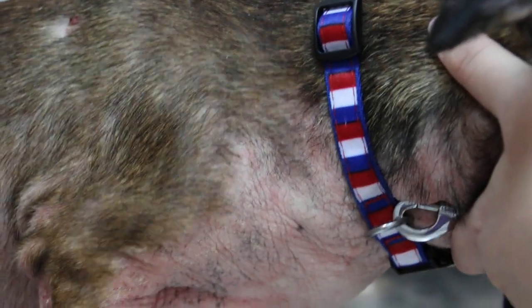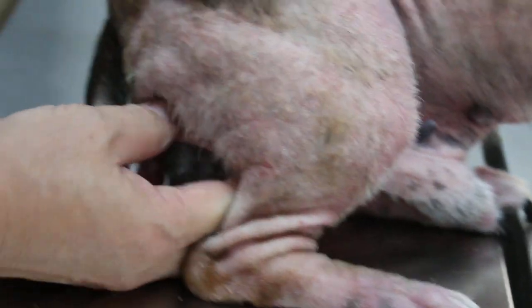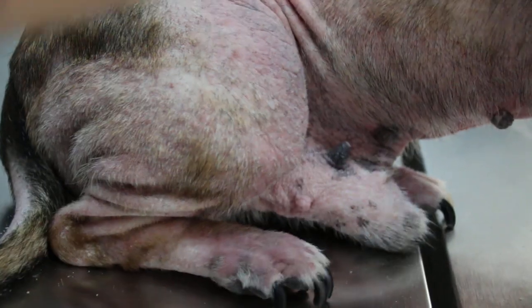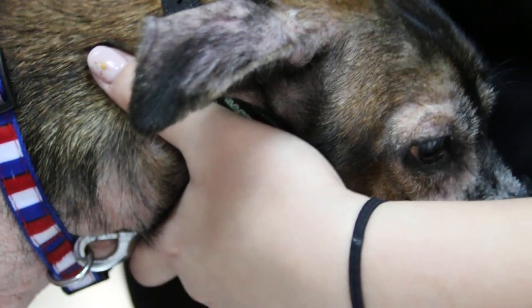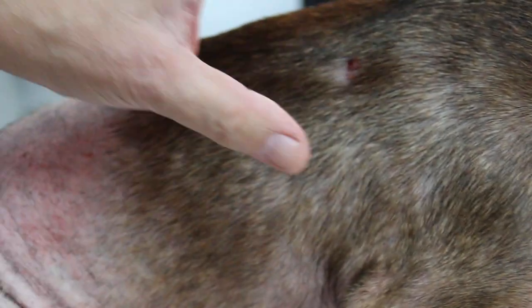There is a condition called sexual hormone dermatosis. If that is the cause, the treatment is to neuter the dog — remove the two testicles. After the operation, the removal of male hormones can cause the hair to come back again. So if the cause is sexual hormone dermatosis, after neutering, the dog's hair will grow back.